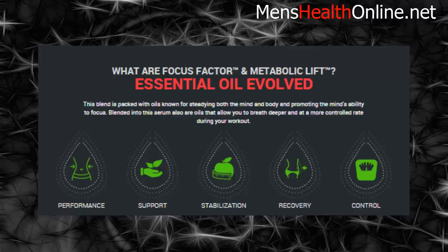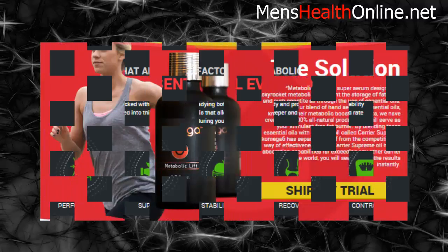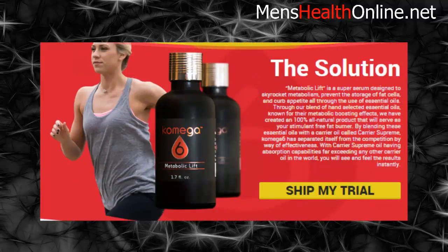This blend is packed with oils known for steadying both the mind and body and promoting the mind's ability to focus. Blended into this serum are also oils that allow you to breathe deeper and at a more controlled rate during your workout. Metabolic Lift is a super serum designed to skyrocket metabolism, prevent the storage of fat cells, and curb appetite — all through the use of essential oils. Through our blend of hand-selected essential oils known for their metabolic boosting effects, we have created a 100% all-natural, stimulant-free fat burner.